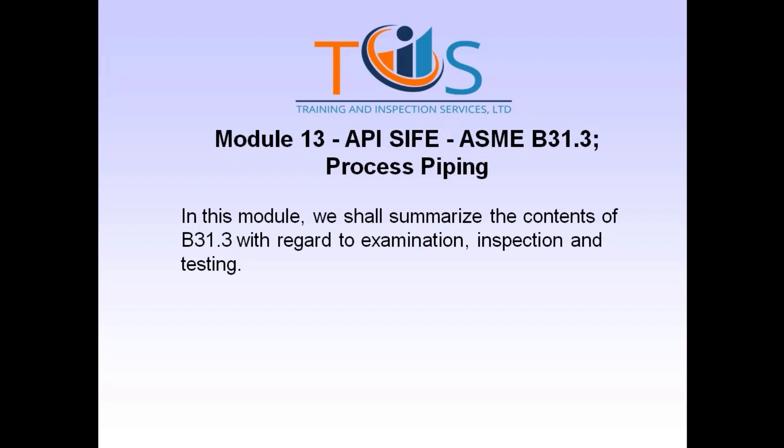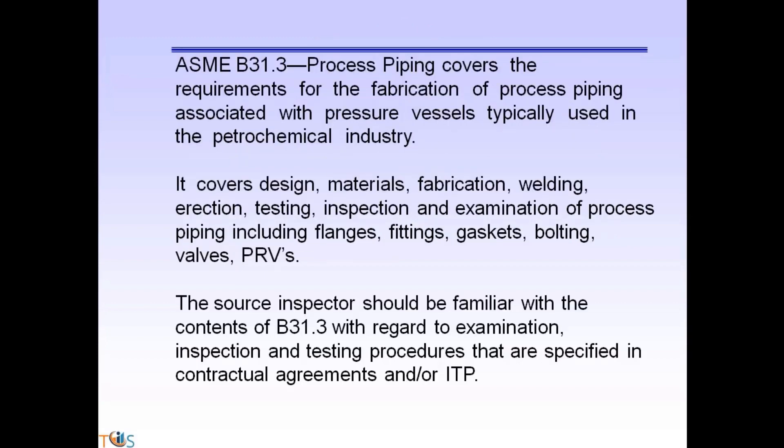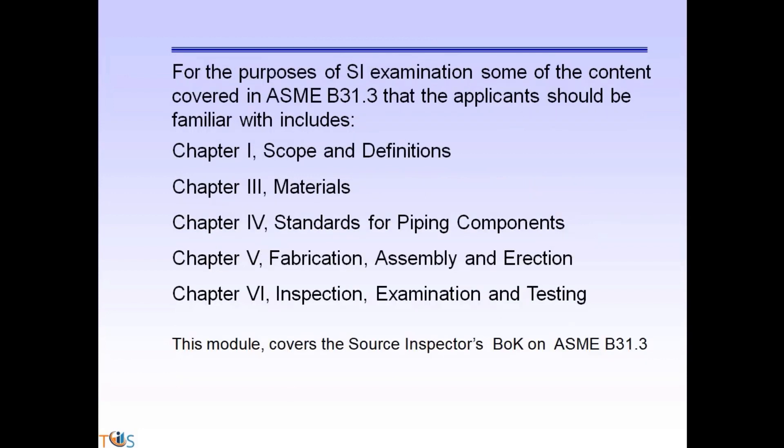The source inspector should be familiar with the contents of B31.3 with regard to examination, inspection and testing procedures that are specified in contractual agreements and/or ITP. For the purposes of the SI examination, some of the content covered in ASME B31.3 that applicants should be familiar with includes: